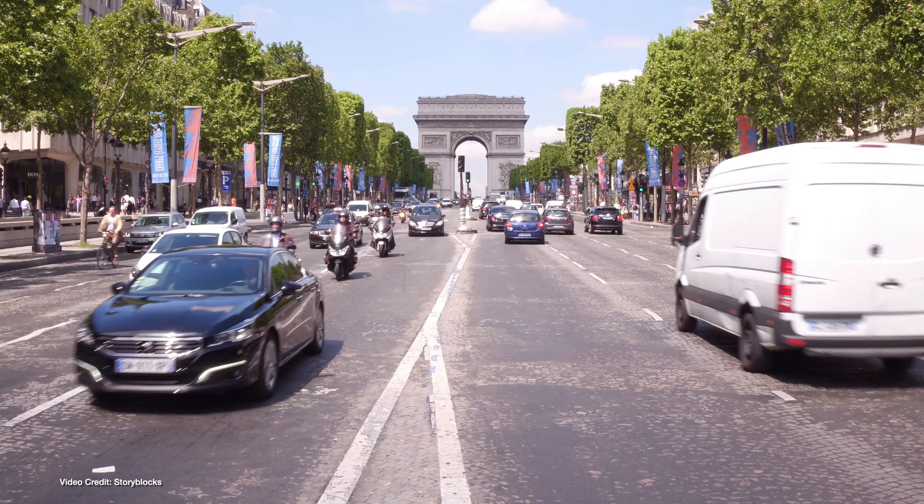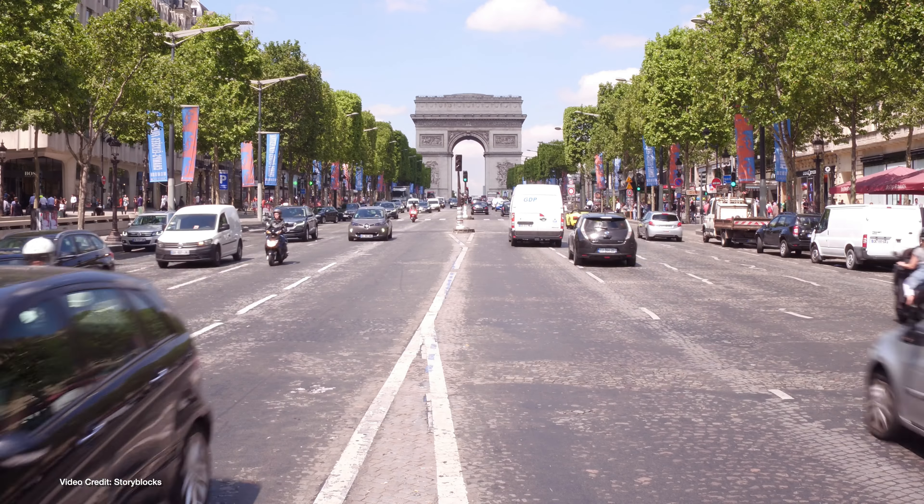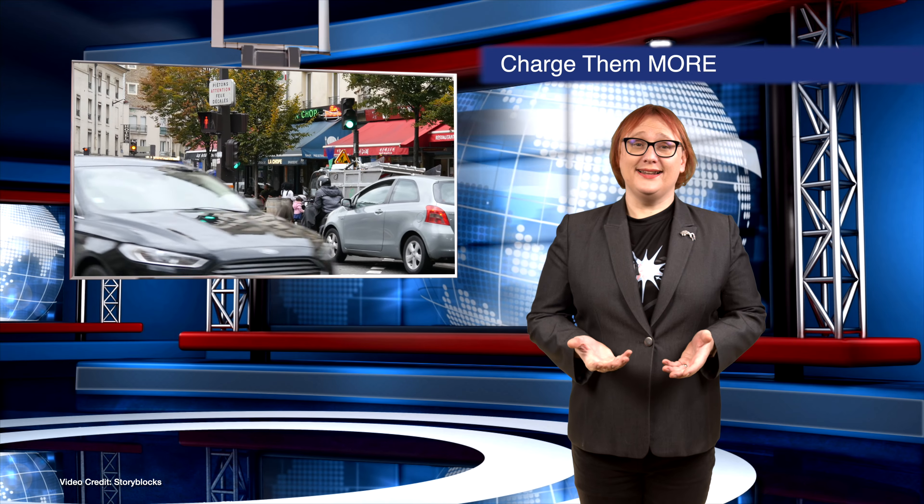Anything over 1.6 metric tons for ICE or plug-in vehicles, and anything over two metric tons that is battery electric. And frankly, I support this idea. What about you?